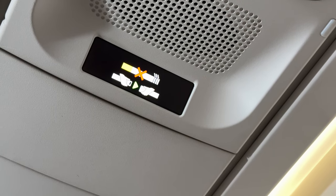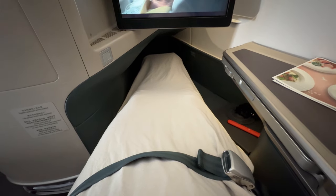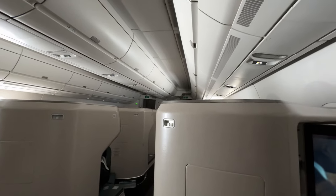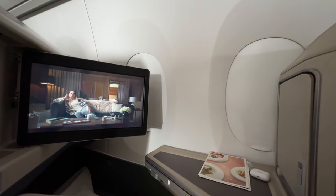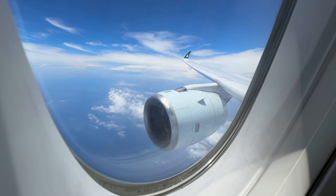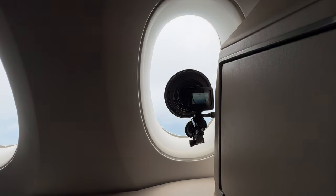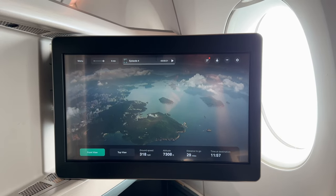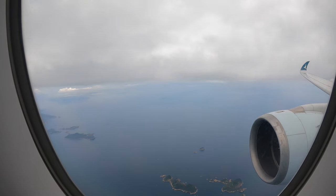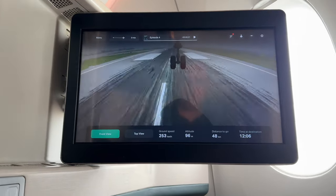Back in the cabin, the seatbelt sign had been illuminated. I reclined the seat into a bed to grab a quick nap — the bed was comfortable. For the remainder of the flight, there was a lot of turbulence. Things steadied as we started to approach Hong Kong. On the entertainment screen, details of gates for connecting flights were provided, and there was a tail cam to watch the approach and landing. We came in to land on runway 25R, followed by a long taxi across the airfield before arriving at Terminal 1.